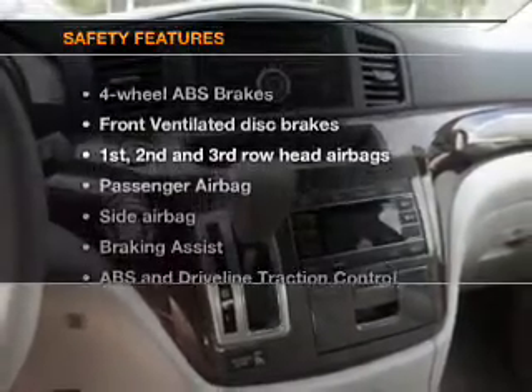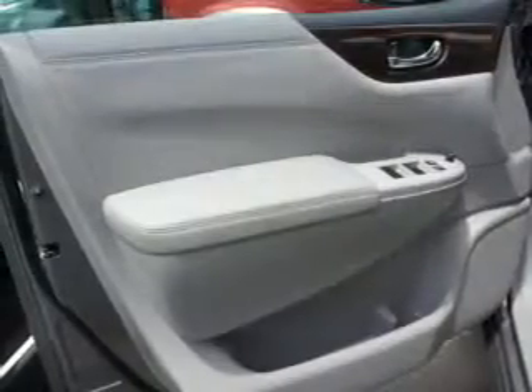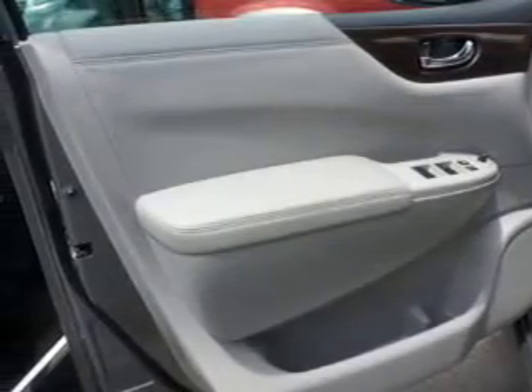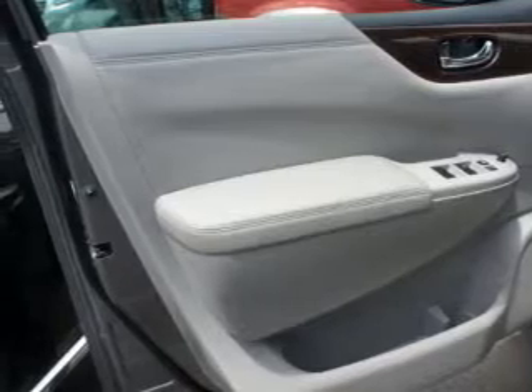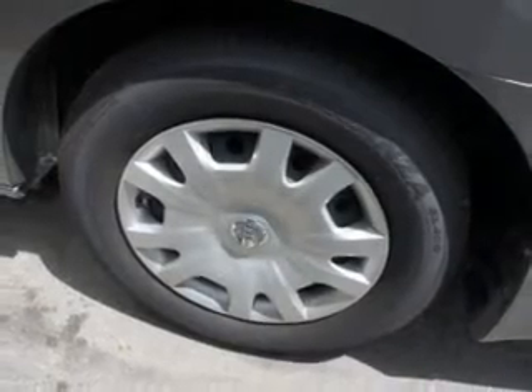If safety is a high priority, rest assured knowing these top safety components are included. Front ventilated disc brakes. Curtain head airbags. Passenger airbag. Side airbag. Traction control. Stability control. And dependent suspension.